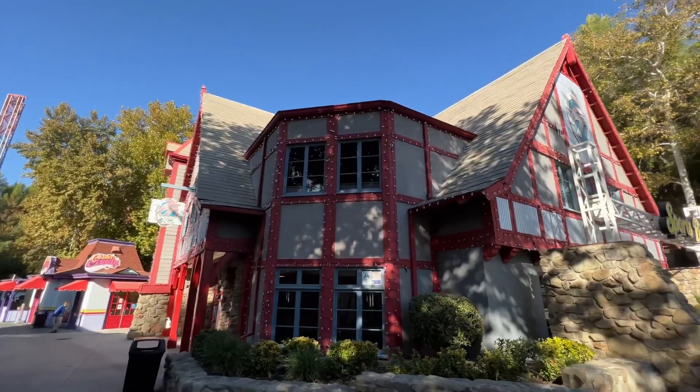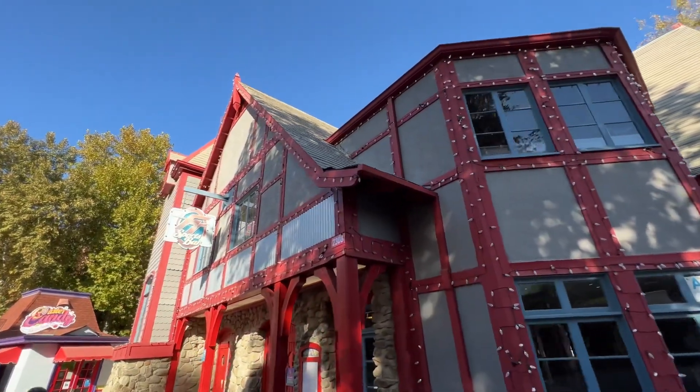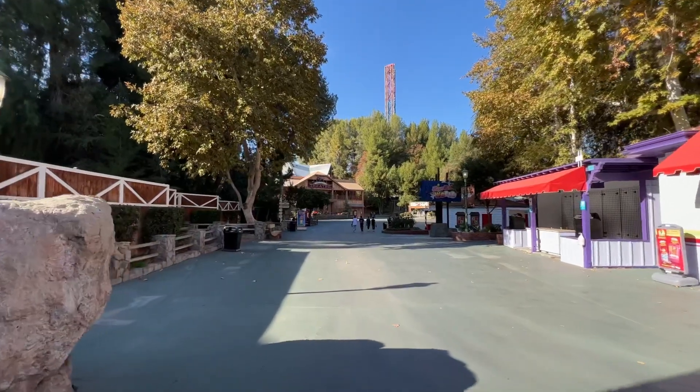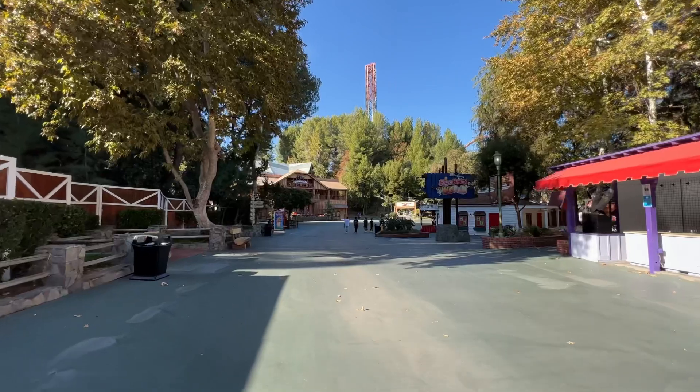Look at that — the Full Throttle Sports Bar has its decorations all up. By decorations I mean a bunch of Christmas lights. Isn't this so different from when Fright Fest was happening? I mean look at this, there's nobody — just a couple people here and there.